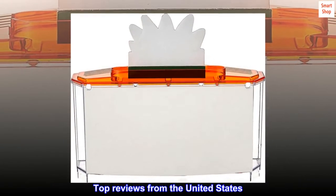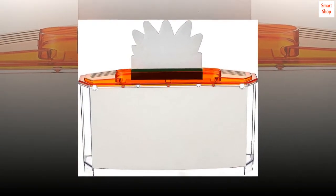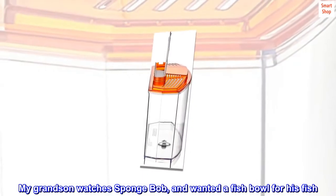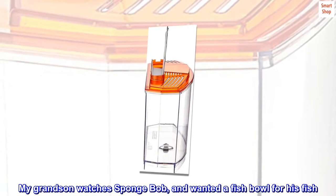Top Reviews from the United States: My grandson watches Spongebob and wanted a fishbowl for his fish. It was perfect.